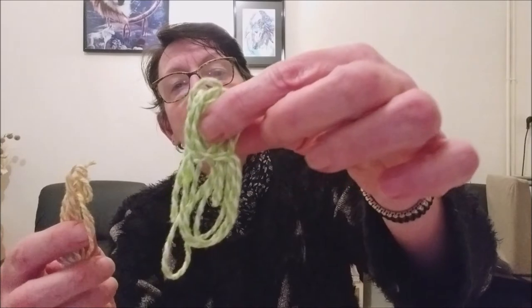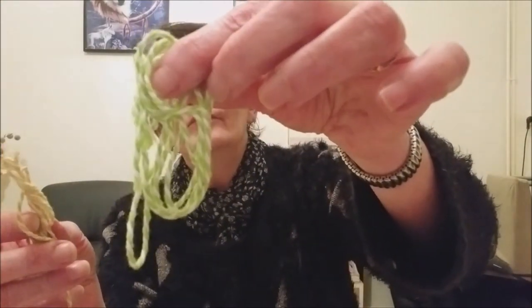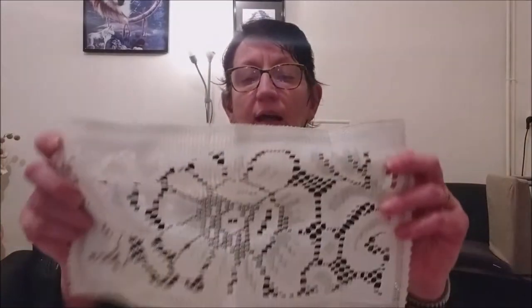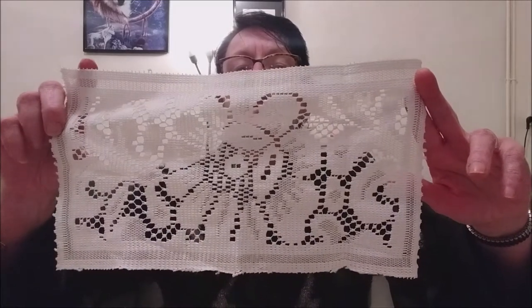C'est des petites bricoles qui vont me servir pour mon junk journal que je vais enfin commencer. Des petites ficelles — j'oublie systématiquement le nom, il y en a certainement plusieurs d'entre vous qui vont me mettre en commentaire le nom. Il y en a en vert et blanc, et en jaune et blanc. Et un petit naperon dentelle, comme ceci. Très joli.